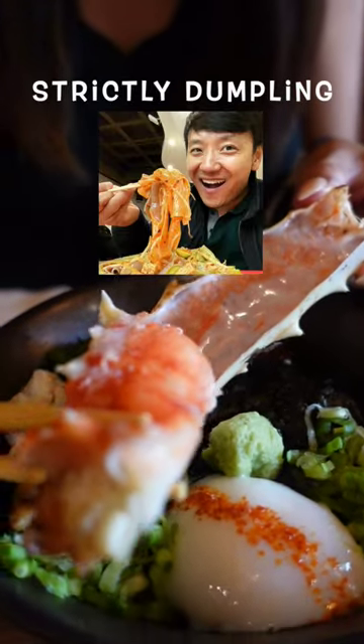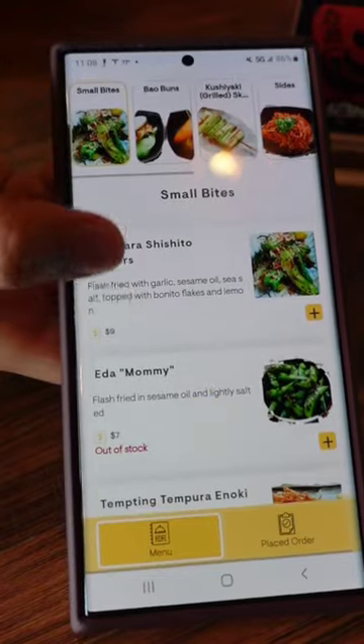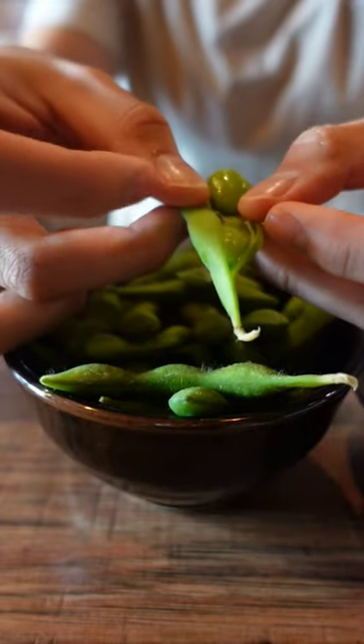Mikey Chen has a new ramen restaurant in Flushing. You start by scanning a QR code to order from their online menu, and while we were waiting they gave us free edamame.